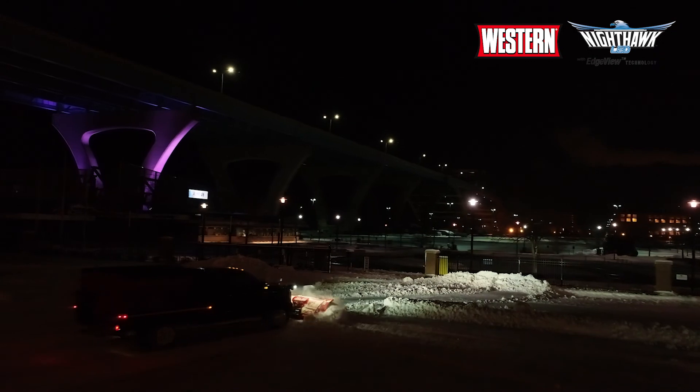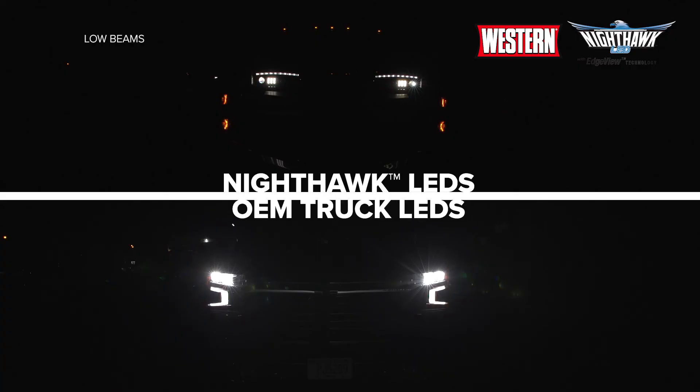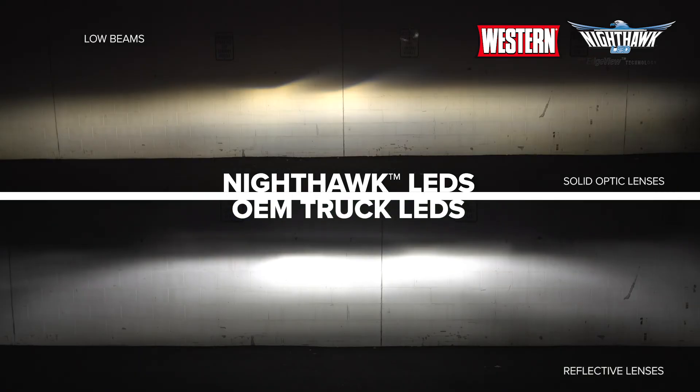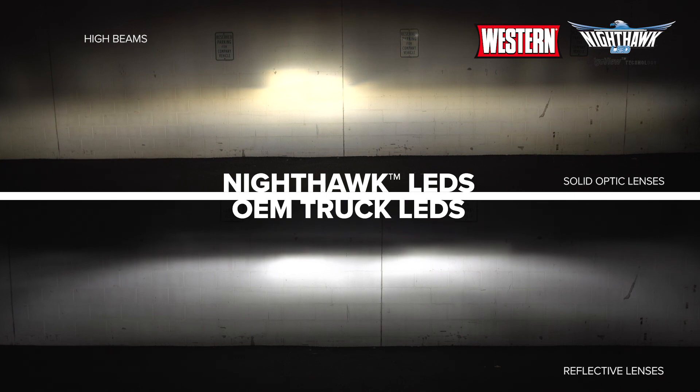Our LEDs give you the all-important long view so that you can see hazards before they become hazards. With their solid optic construction, they aren't just good snowplow lights — they're good lights, period. Here we see them in comparison to a major truck manufacturer's high-end LED lights. Note that even LED lights can use reflectors if they're properly tuned for LED light sources. While the reflective LEDs are still bright, the solid optics of our LED solution help ensure a cleaner, more crisp pattern of light, ensuring the light you need is focused where you need it and nowhere else. Our headlight specialty is making sure you have safe, legal, and above all, effective lighting.